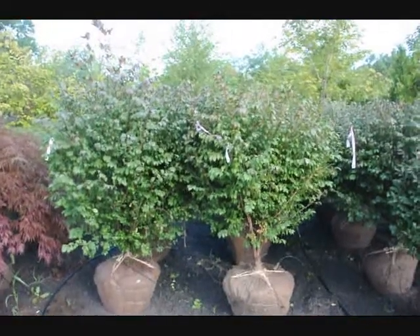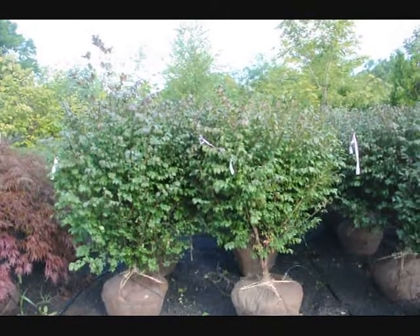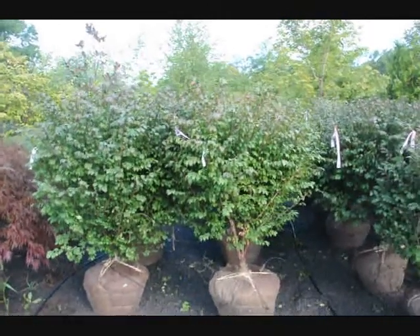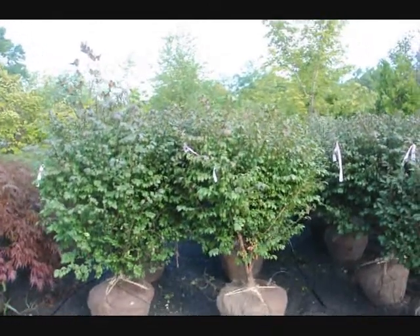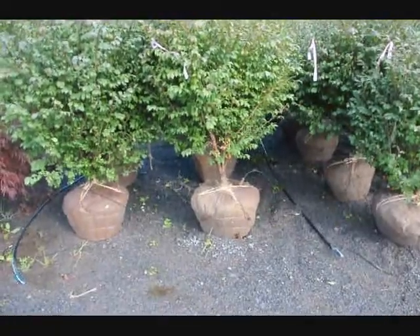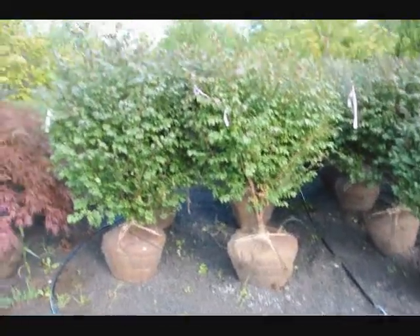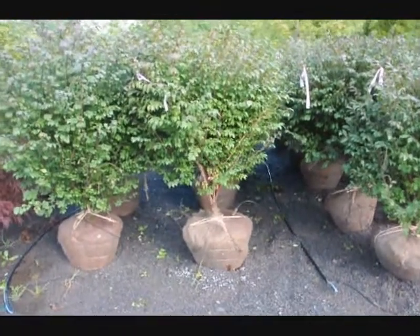We're here at Highland Hill Farm on Route 313, and these are our real nice looking burning bush, euonymus alatus compacta. These are about 4-5 feet high and they're a heavy, heavy plant. They're in a 22-inch ball, and as you can see after we dig them, we put a drip water line system down for them to take care of them.